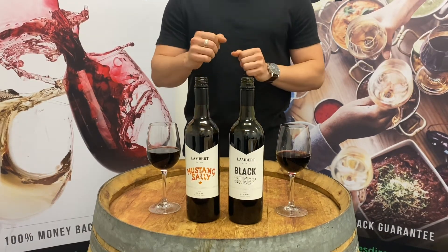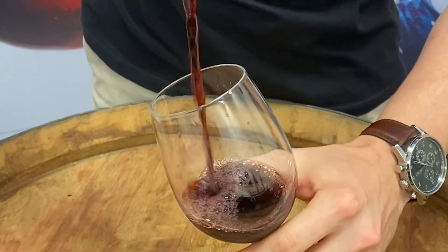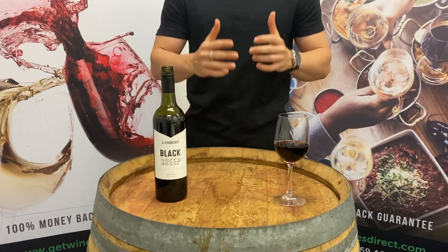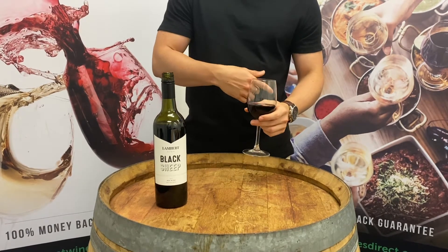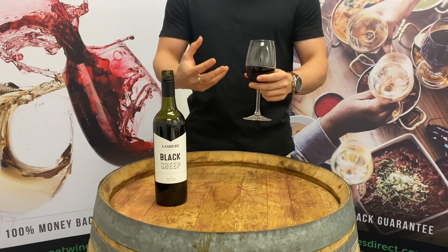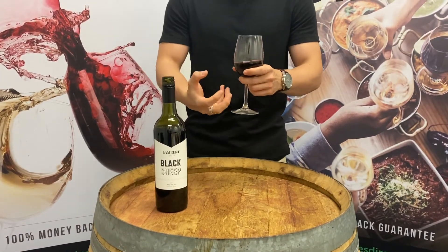So without further ado, let's jump in. We've got the Black Sheep in front of me — the 2017. Last time I tried the 2015 was actually last week, and my partner and I really enjoy it. The red blend that the Black Sheep offers is a beautiful mix of dark currants and lovely cherry — a lot of red cherries on top — to give it that lovely balanced texture.